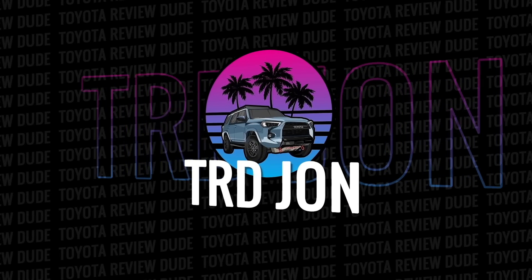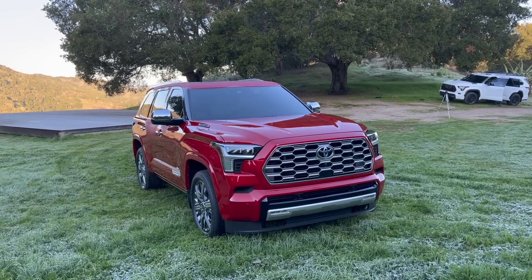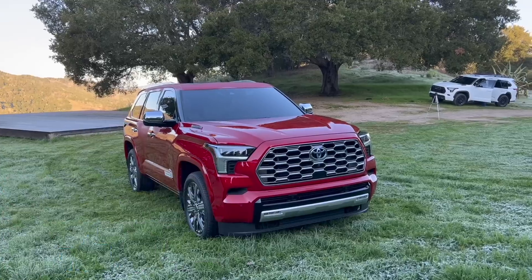Look at this luxurious Capstone Edition 2023 Toyota Sequoia behind me — let's get into it. Welcome back to another video, this one is about the Capstone Edition 2023 Toyota Sequoia.